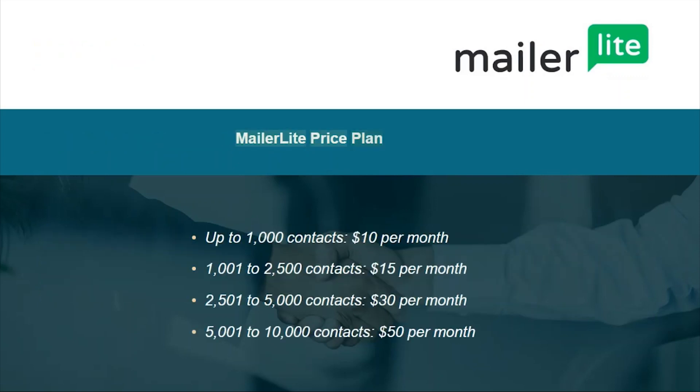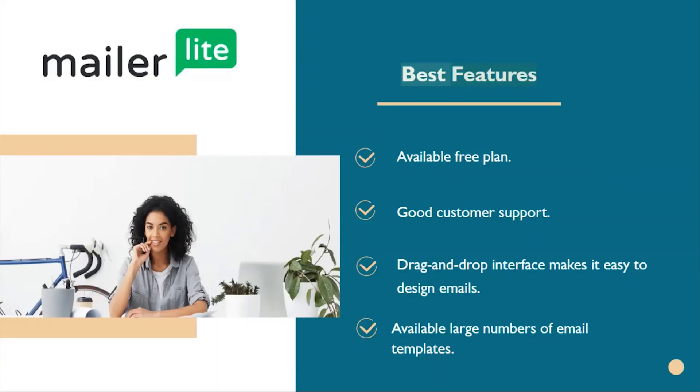MailerLite price plan: up to 1,000 contacts $10 per month, 1,001 to 2,500 contacts $15 per month, 2,501 to 5,000 contacts $30 per month, 5,001 to 10,000 contacts $50 per month.